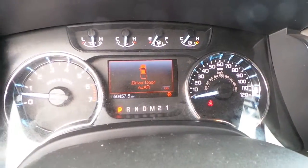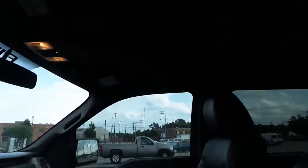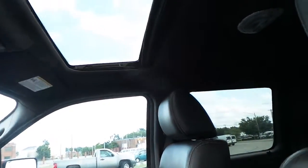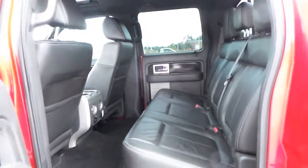This F-150 has around 50,000 miles — decent miles. It also has a power sunroof. This truck has got it all, including a very spacious second row.